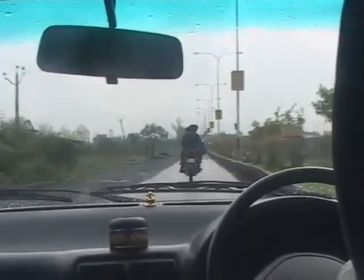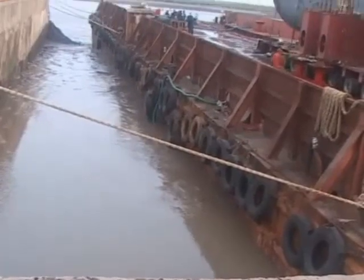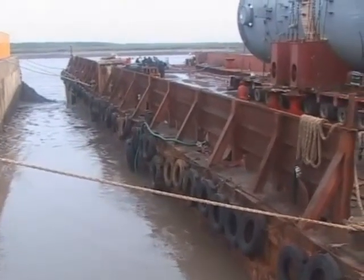A spectacular transport was recently executed by Weightwings of Bombay. It involved the barging and on-carriage of a very heavy reactor from Bombay to its final destination, the Reliance Hazira plant near Surat, approximately 300 kilometers north of Bombay.